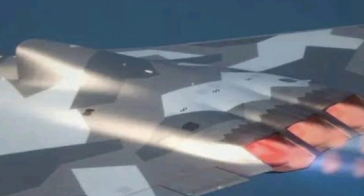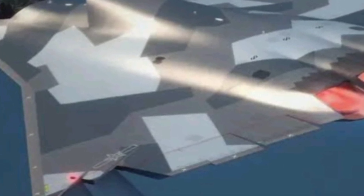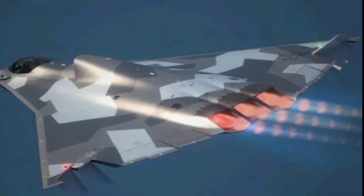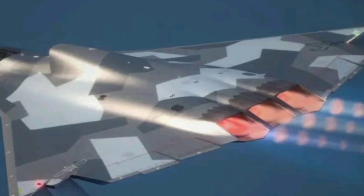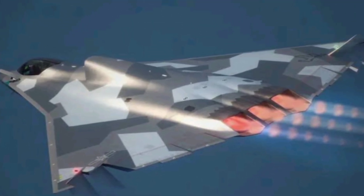If exported, this jet could be a game-changer for countries looking for an advanced yet relatively affordable stealth fighter. So, will the J-36 redefine aerial combat, or is it just another step in China's growing military aviation program? Let us know your thoughts in the comments, and don't forget to subscribe to Next Gen Bikes for more coverage of cutting-edge technology.